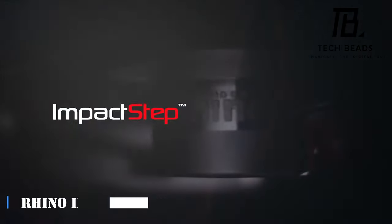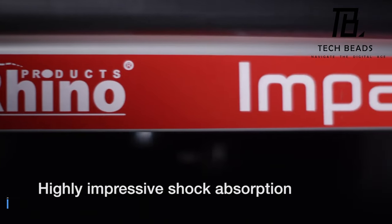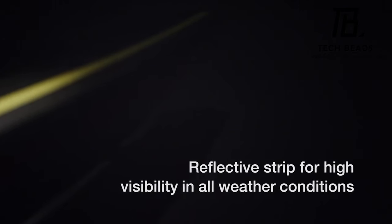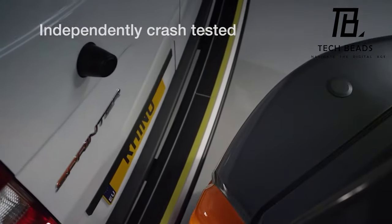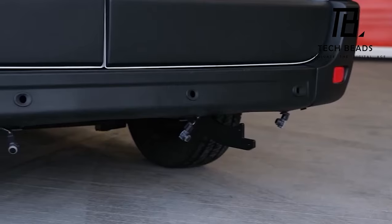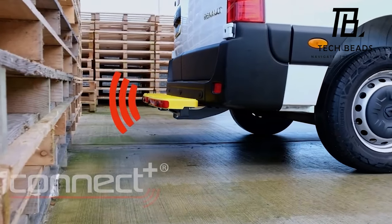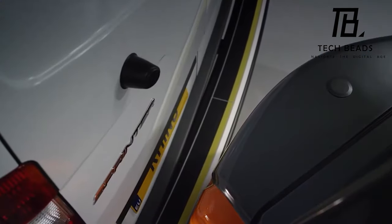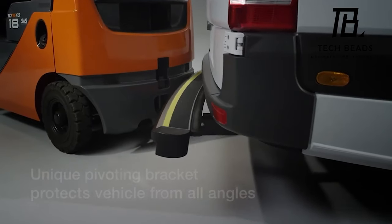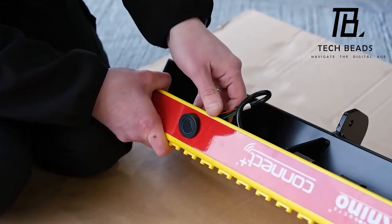The Rhino Impact Step Connect Plus is designed to protect vehicles from damage while also helping drivers park more carefully. Just imagine being a valet at the Bremerhaven car terminal — one of the largest parking lots in the world at 50 hectares and 120,000 cars. Rhino Impact Step Connect Plus eases those worries: the protective steps are made from a material that compresses by six centimeters, with a clever pivoting bracket that absorbs corner impacts. The steps can also be equipped with parking sensors if necessary.